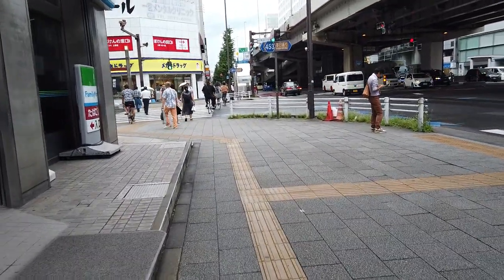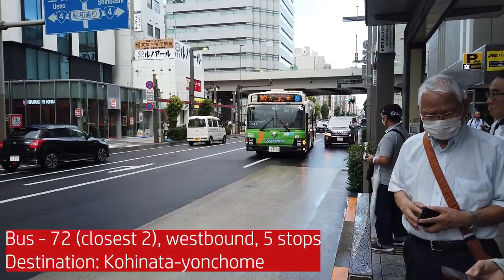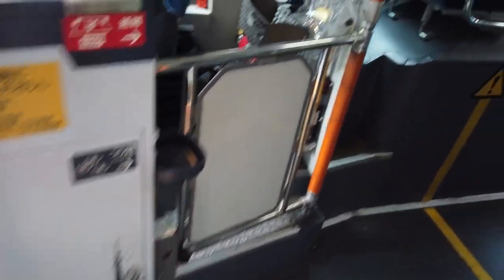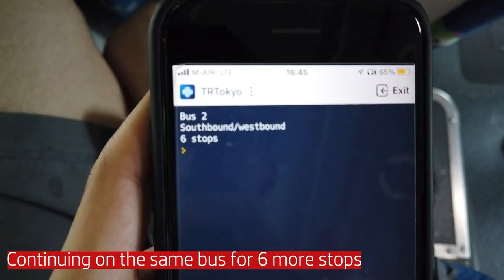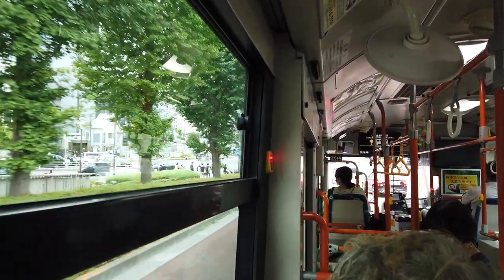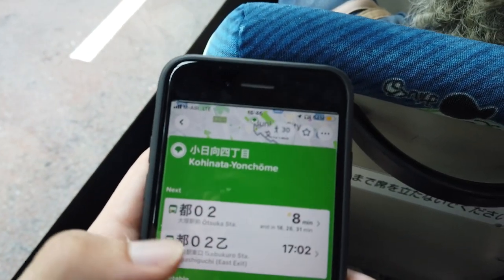There is only one bus line which runs here and that is bus route number 2, which runs between Otsuka station and Kinshicho station. We'll probably want to be taking it towards Otsuka because that's west, and we're going five stops. The good thing about these buses is that because the distance between stops is often very small, it's very easy to connect to trains. Then we scored the bus again and are continuing on this route 2 bus westbound for an additional six stops, taking us to Kohinata 4-chome.